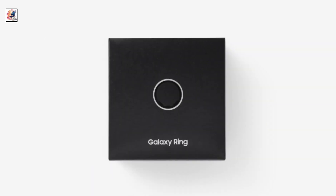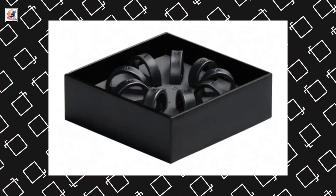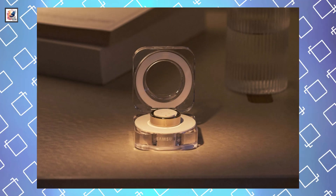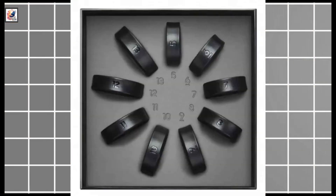Samsung Galaxy Ring finally went official at the company's second Galaxy Unpacked of the year, held in Paris. It comes in black, silver, and gold colors, and is available in US ring sizes 5 to 13.